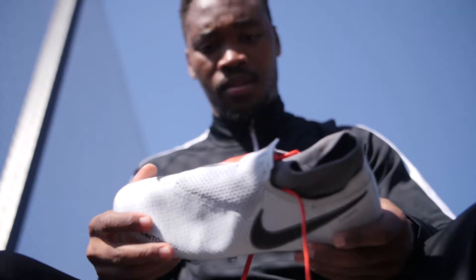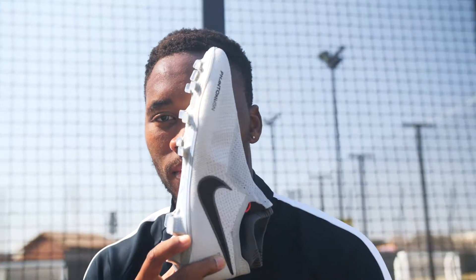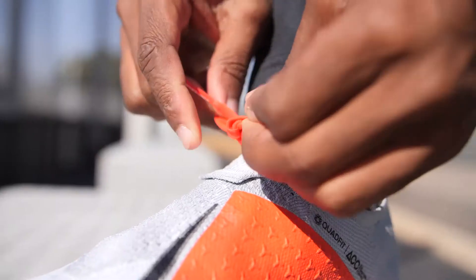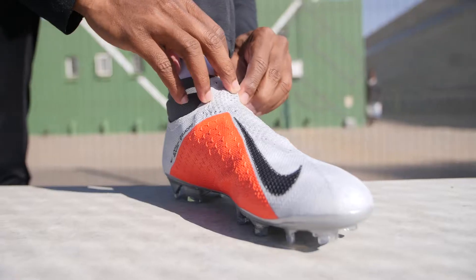My first impression when I saw the boot is very unique. I love the look of the boot — more than like it, I love it. The lacing helps with the strike because there are no visible laces; they're hidden inside, which makes it more comfortable and gives better precision on strike.